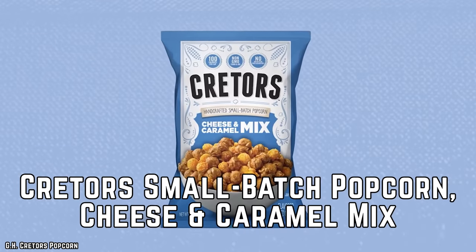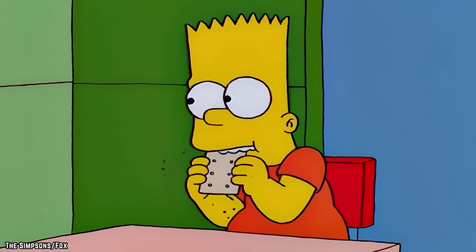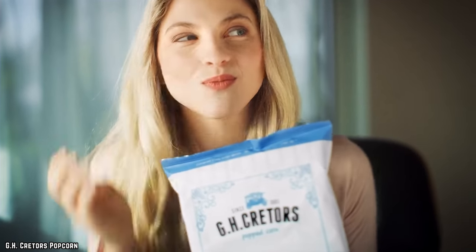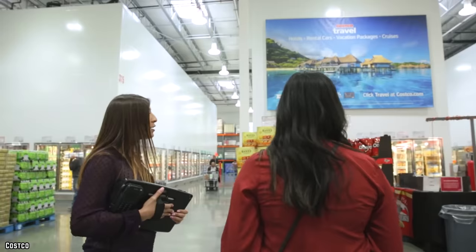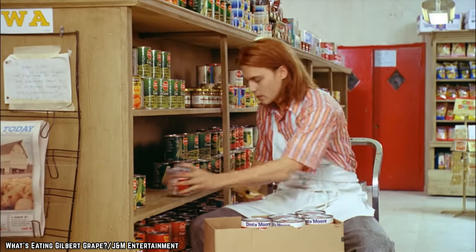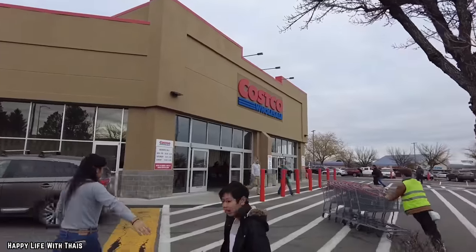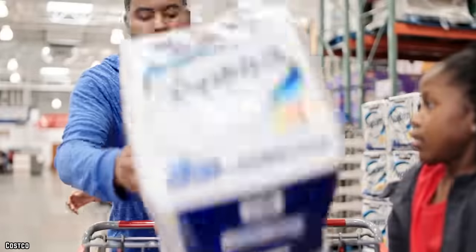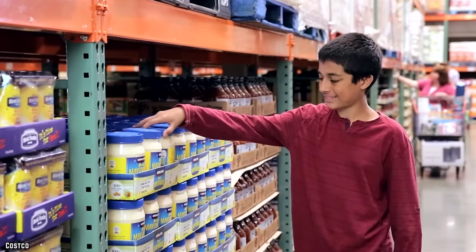Creators Small Batch Popcorn Cheese and Caramel Mix. Who doesn't love snacking? There are few things in this world better than ripping open a bag of salty treats and chowing down to your heart's content. But regularly stocking up on chips or pretzels from most leading grocery stores can definitely be a huge hit to your wallet after a while, making Costco your ideal spot for salty snacks. Here, you'll be able to find plenty of options being sold in larger portions and at a cheaper price than you'll find most anywhere else.